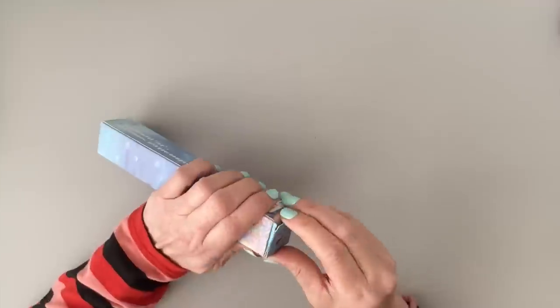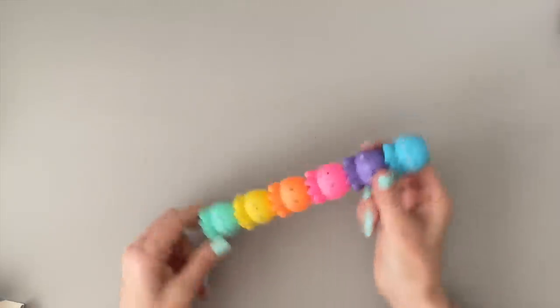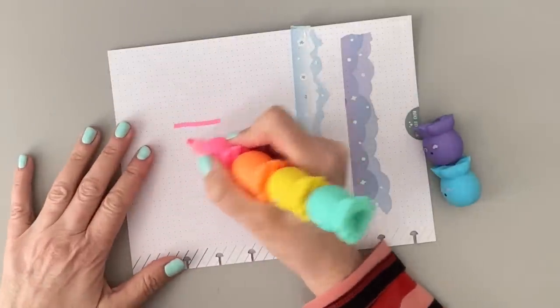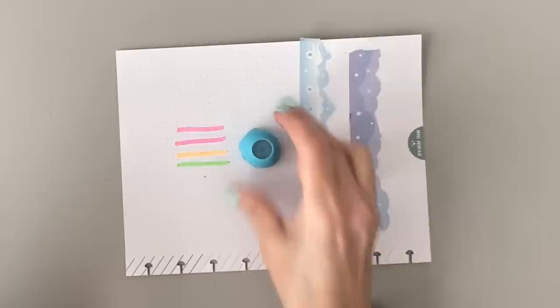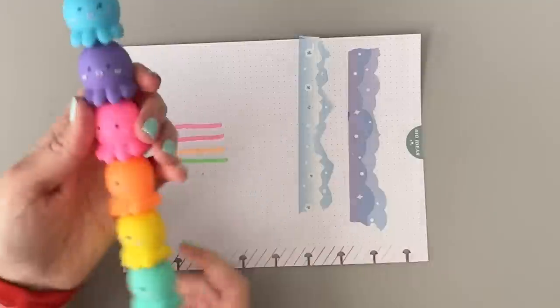We have some more planner-related stationery stuff to show you that they sent to me. First, something related to the last item — these are octopus highlighters, which I think Allie's also going to take to school. They stack together like this — how cute is that? When you pull them apart, each one is a highlighter. It's fun to write with and it's actually a nice highlighter. The only thing to note is the top one is not a highlighter — it's just a little guy that serves as a cap. The highlighters are $3.99.